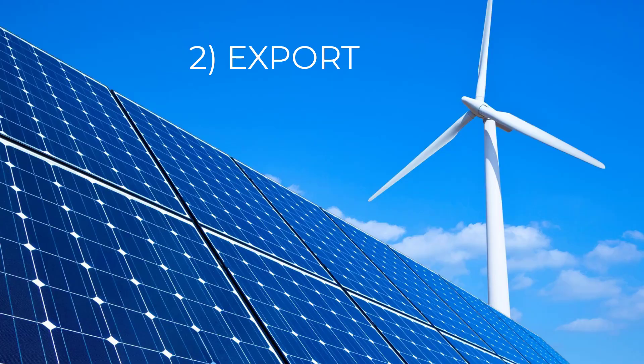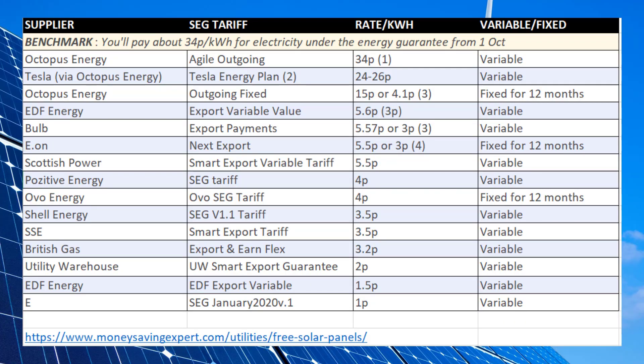Number two is exporting at high rates. The standard export guarantee, or SEG payment, is currently 4.1 pence on the tariff that I'm on from Octopus. 4.1 pence per kilowatt hour is never going to make me big bucks. I think that with the cost of energy import being so high, suppliers can do better here and increase those payments. There are other slightly higher export rates available — here you can see a chart on screen from moneysavingexpert.com which lists some of the alternative rates — but overall the rates are pretty low compared to what we pay for import, unless of course you can utilise one of the clever Octopus tariffs, such as Agile or the up-and-coming Flux tariff.